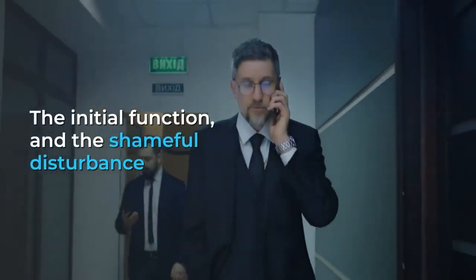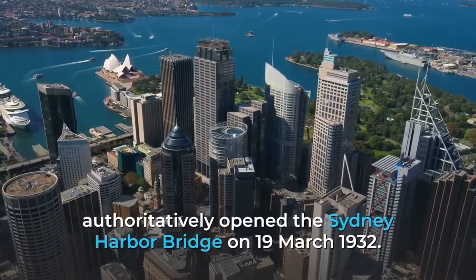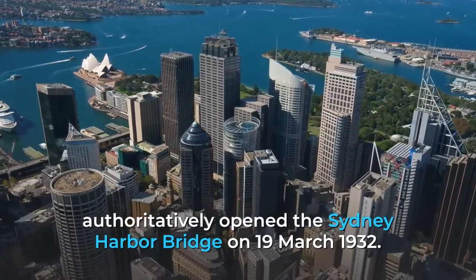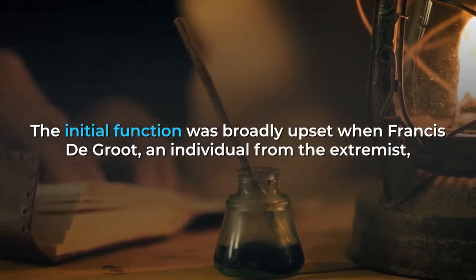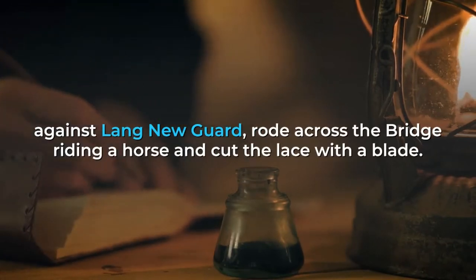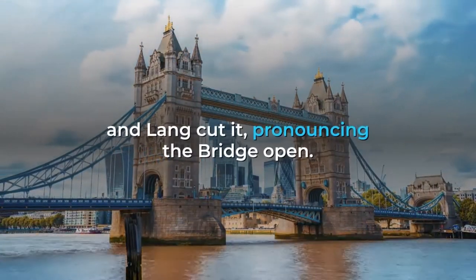The opening ceremony was notably disrupted. NSW Premier Jack Lang officially opened the Sydney Harbour Bridge on 19 March 1932. The opening ceremony was widely disrupted when Francis de Groot, a member of the extremist anti-Lang New Guard, rode across the bridge on horseback and cut the ribbon with a sword. After de Groot was removed by police, the formal ribbon was held in place and Lang cut it, officially declaring the bridge open.